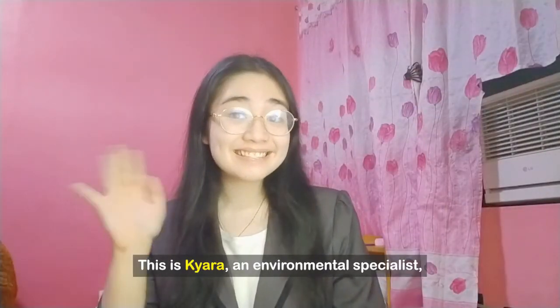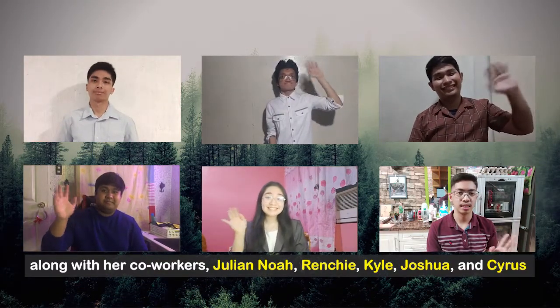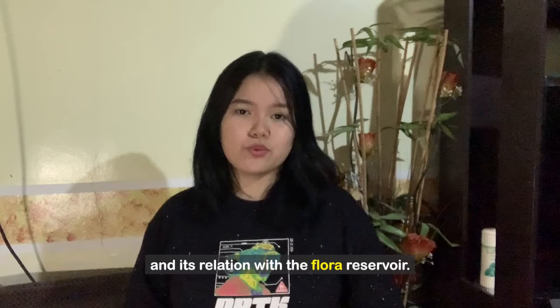This is Chiara, an environmental specialist, along with her co-workers Julian, Noah, Renchi, Kyle, Joshua, and Cyrus. They are here to discuss the nitrogen and sulfur cycle and its relation with the flora reservoir.